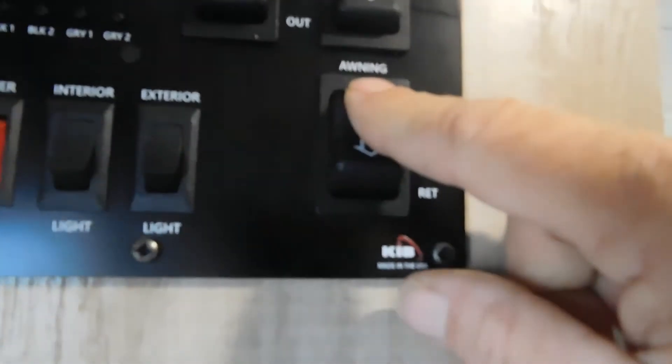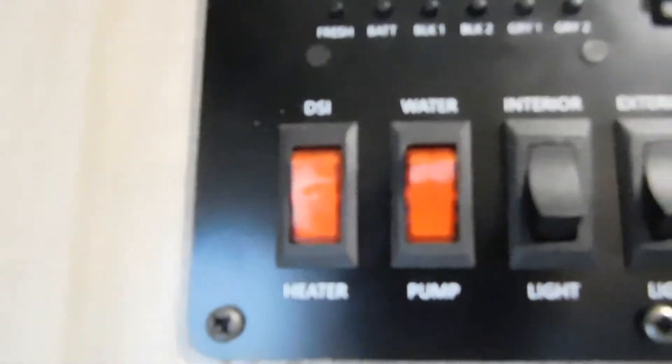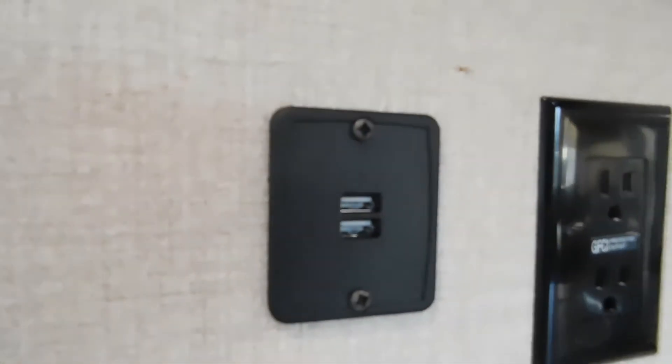Here's where you turn on your water pump if using potable water, and there's where you turn on your hot water heater from inside. Running the awning out real quick to show you how far to run it — I'm going to run it until this flap falls down to 90 degrees. When you see the back of your roll bar, you know you're down far enough. You also have a 110 outlet here at the doorway and a couple of USB ports on the floor.